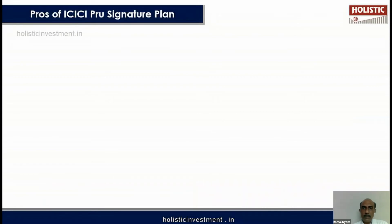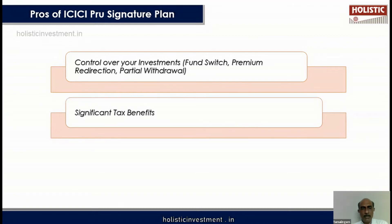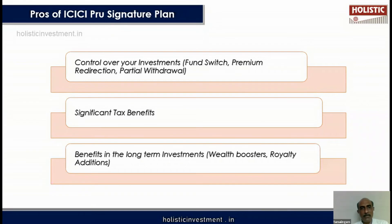Now let us look at the positive side of this plan. You can switch from one fund to another, and you can also redirect your premium — for example, directing new premiums into different funds each year. Partial withdrawals are also possible, giving you control over your overall investments. This policy also provides significant tax benefits for long-term investors, along with some additional benefits.